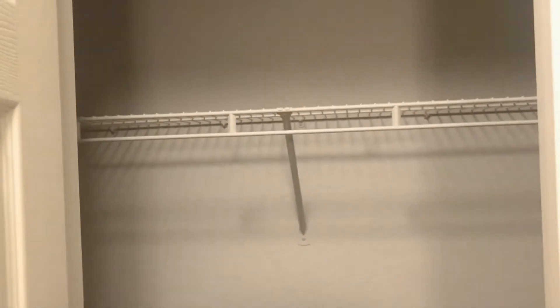The entrance welcomes you to a dining area which features our vinyl plank flooring. You also have your coat closet equipped with a high shelf for storage.